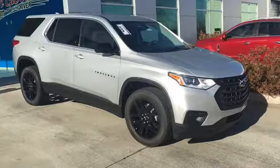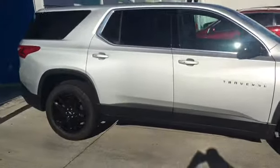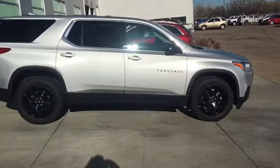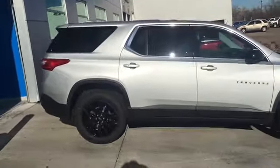Hey, this is Michael at Jim Glover's Chevy on the River. I want to show you guys the new Chevy Traverse body style we have. This is a third row vehicle and there's actually more third row legroom in this than in the Tahoe or the Suburban. If you're in the market for a third row vehicle, give this one a shot.